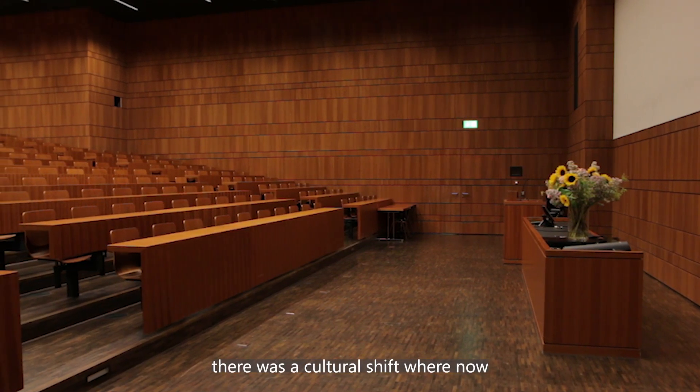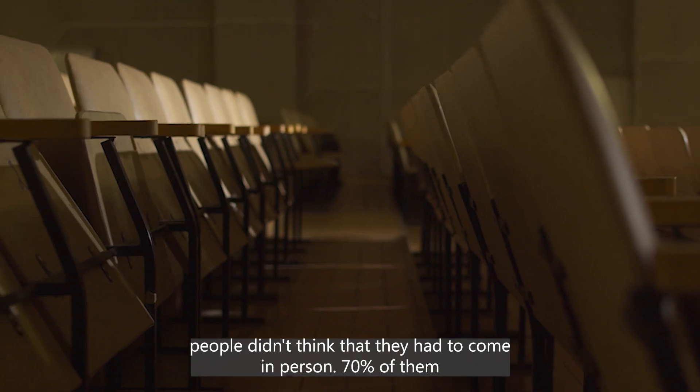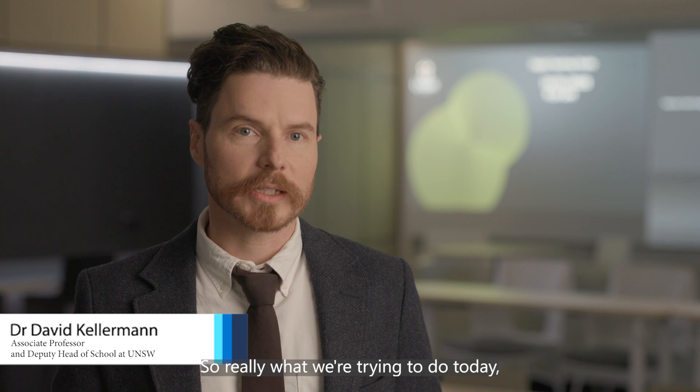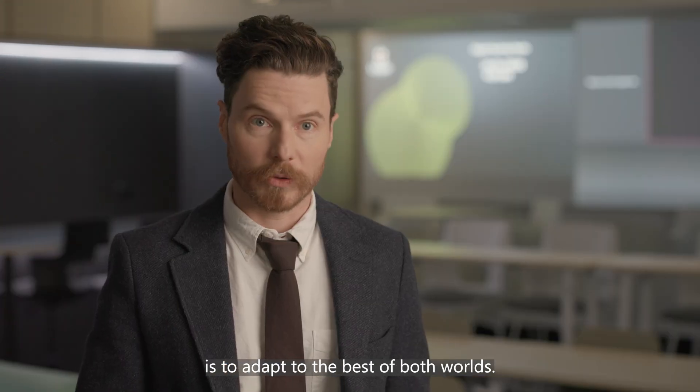Post-COVID there was a cultural shift where people didn't think they had to come in person, with 70% of them choosing to either join online or watch a recording of the class. So really what we're trying to do today is adapt to the best of both worlds.